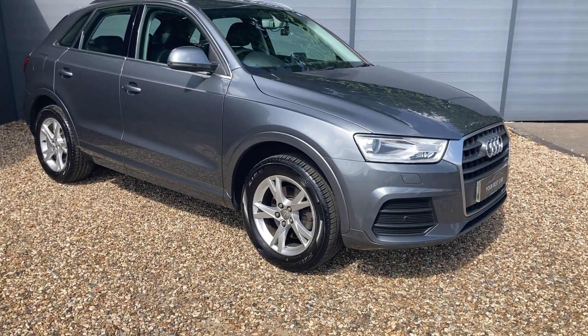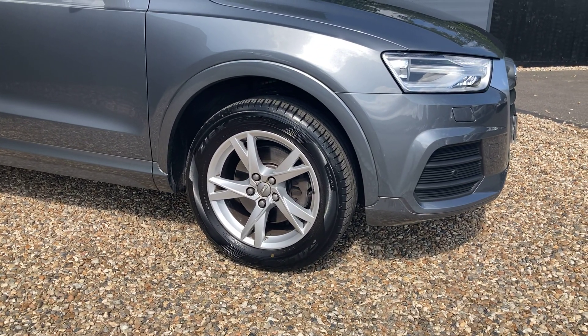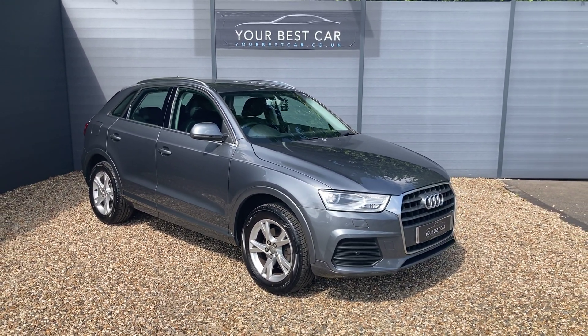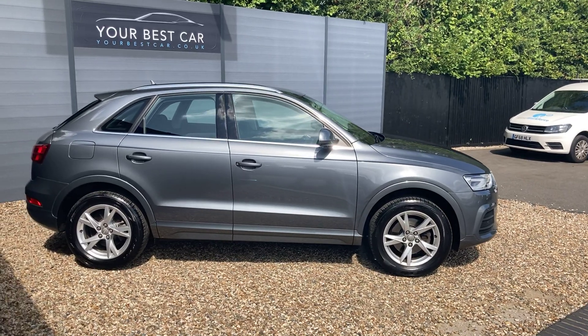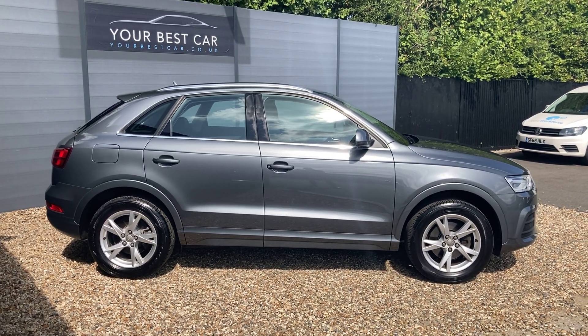One of my favourite upgrades is the 18-inch five-spoke dynamic design alloy wheels. All of the package breakdowns and maintenance history will be listed in the description. This is a five-door, with aluminium or chrome roof rails along with chrome window surrounds, just to break up the grey.